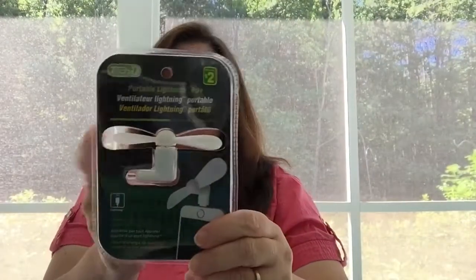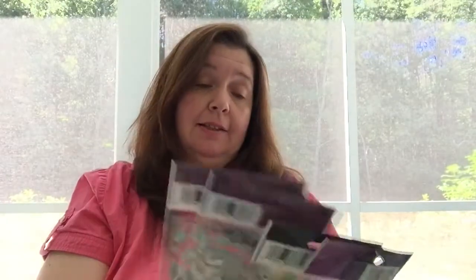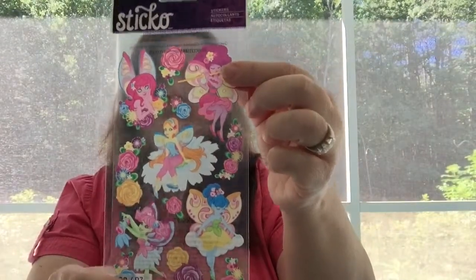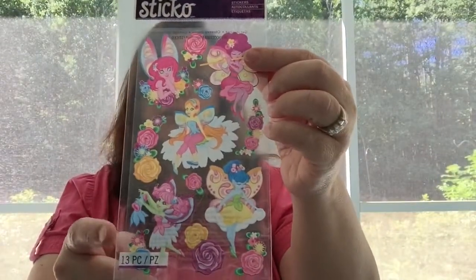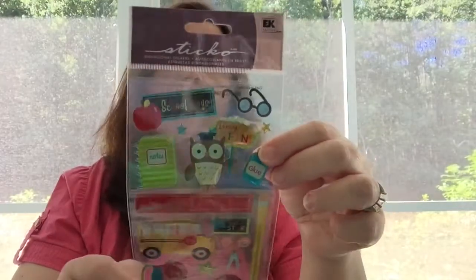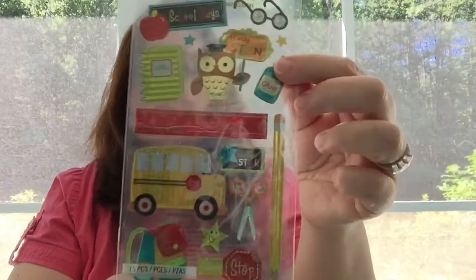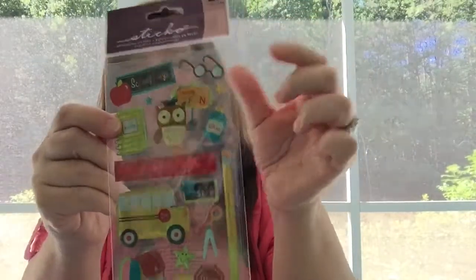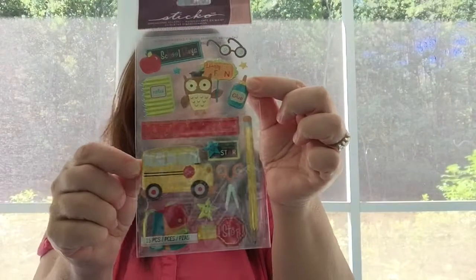Here's the second portable lightning fan. I also got a few stickers — I limited myself. I got this package of Sticko fairy stickers. I think I had one already, so I just bought one more. These are really cute — they are puffy stickers and they are metallic as well. Also from Sticko, these are more for the back-to-school theme with a cute little owl and glasses. These are really very fun.